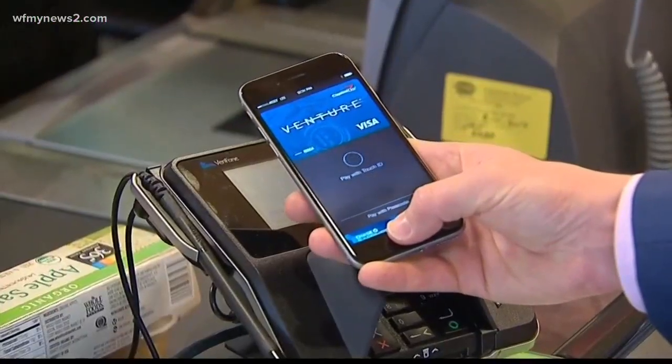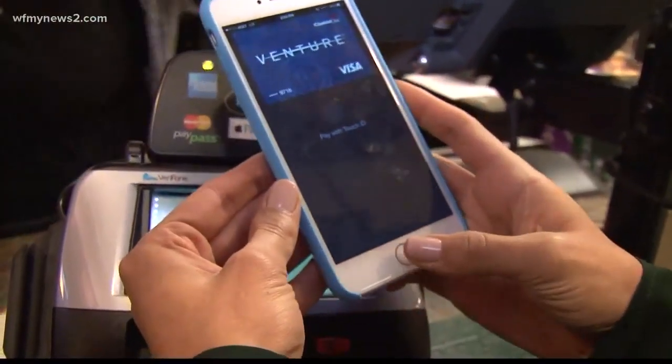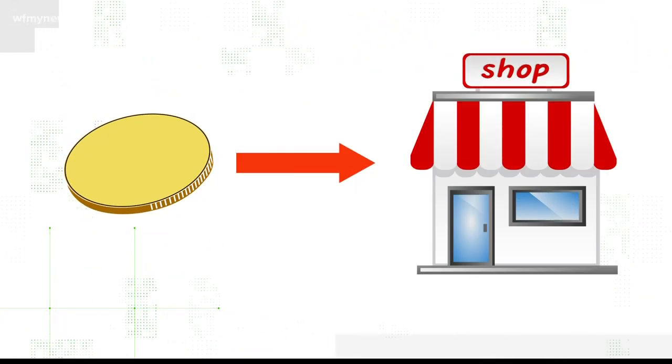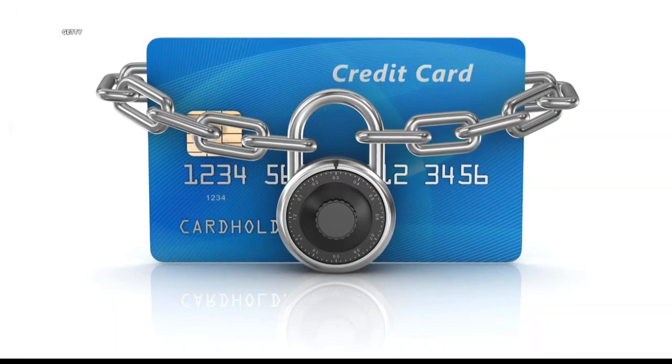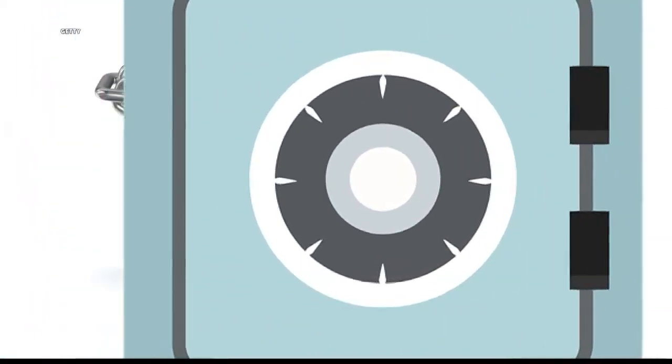Then there's tokenization. Francine says every time you use your phone to pay, the apps take your credit card information and create a random string of numbers, or a token, that is then given to the merchant for processing, but doesn't expose any of your account information. It's actually hidden in a virtual vault — an extra level of security.